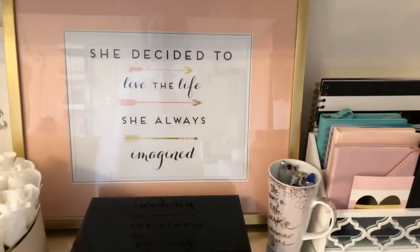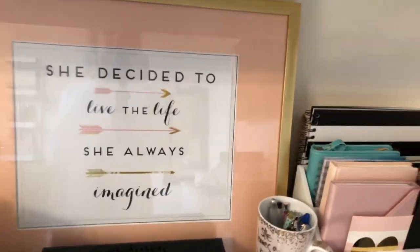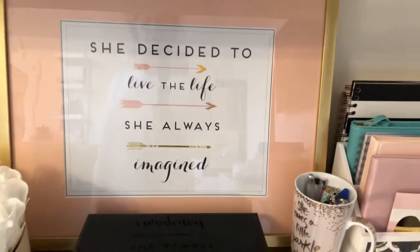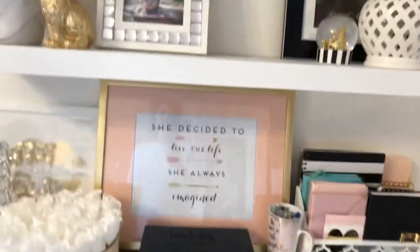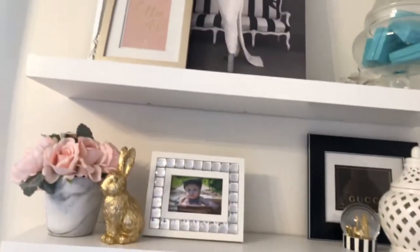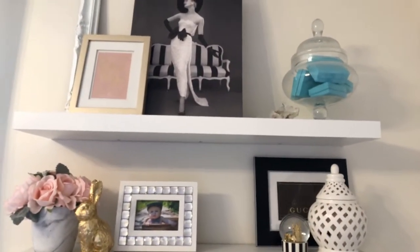This sign I bought at HomeGoods a couple years ago when I decided to do my gastric and I always thought this would be a good thing for me to look at. It says 'And then she decided to live the life she always imagined.' I thought this picture looks so glam — I love the pinup look.